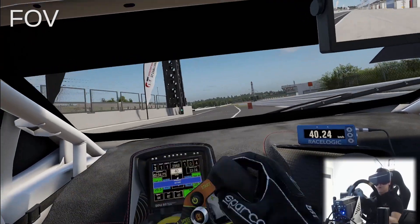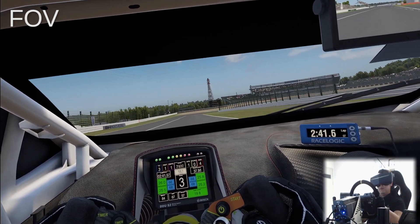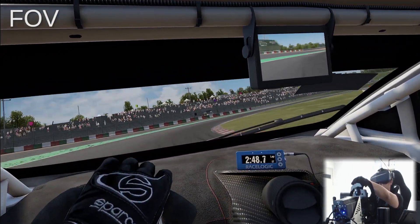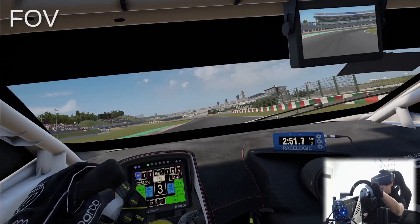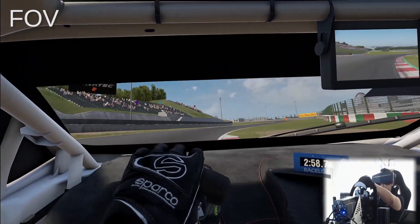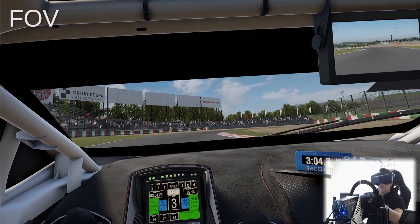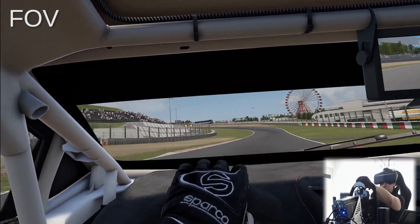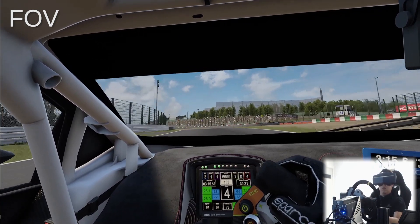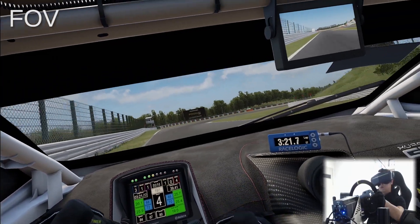The unique feature of PIMAX 8K is definitely the field of view. It has the largest FOV among consumer-level HMDs — a crazy large 200-degree FOV. However, it doesn't give me a strong impression because I already used the vanilla 8K version before it, which has the exact same FOV. If you come from another HMD like Oculus or Index, it may give you a very strong impression. You don't feel like you're wearing binoculars anymore.